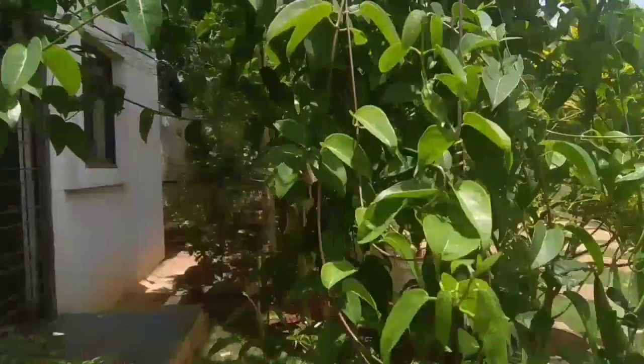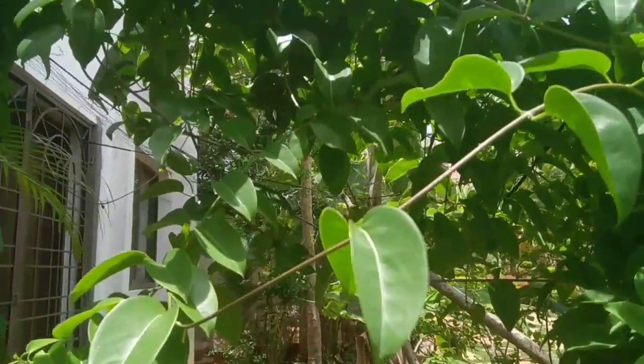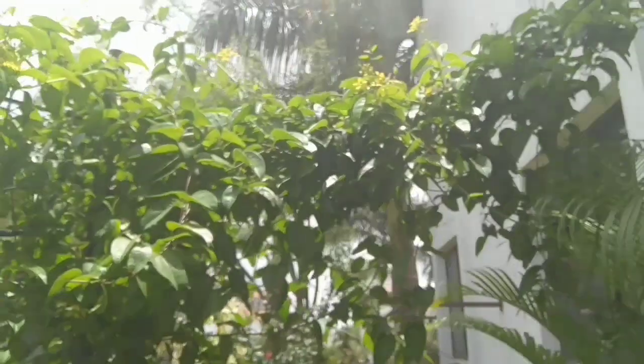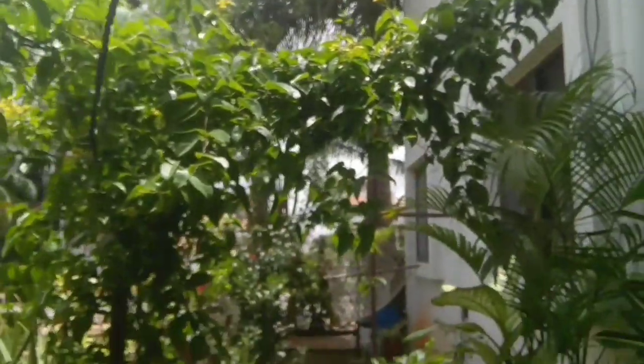Here we have a creeper, bridal bouquet, which has beautiful yellow flowers and lots of green foliage that provides shade to our patio. It's trained onto a garden net so that it can cover the entire patio area and provide shade.